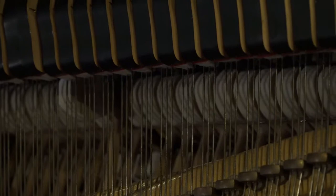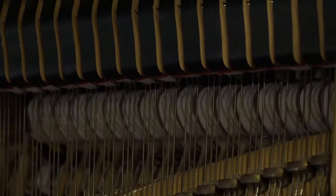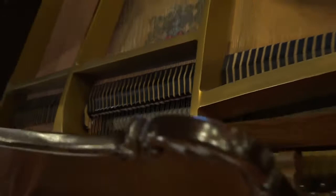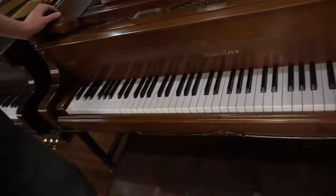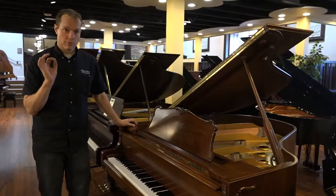It's perfectly regulated — that is to say that each note gets to within an eighth of an inch of the string and has that little drop there. The hammers are aligned to the strings, and all of the regulation is absolutely perfect. The keys are tightened, aligned, and leveled. The dip — which is the distance that you can depress the key — is just right.